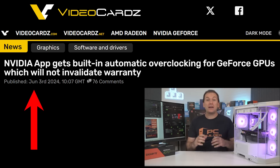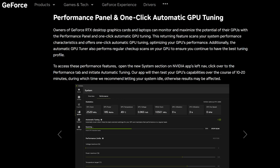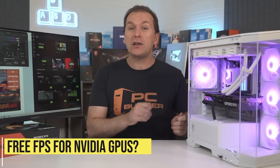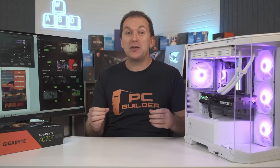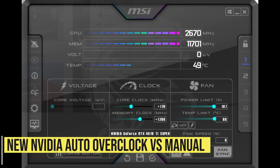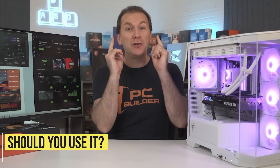Welcome back to PC Builder, I'm Jason. Last week, NVIDIA finally rolled out an auto-overclocking feature in its new NVIDIA app, basically advertising it as free FPS for any NVIDIA GPU owner who's still running their card at stock speeds. So as part of putting together a GPU overclocking guide for the channel, I put it to the test versus a manual overclock. Does it live up to the hype, and should you use it?